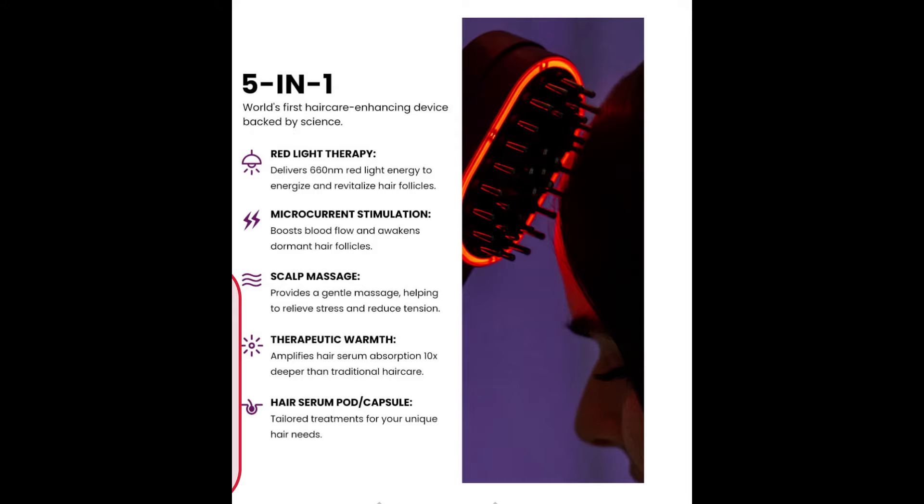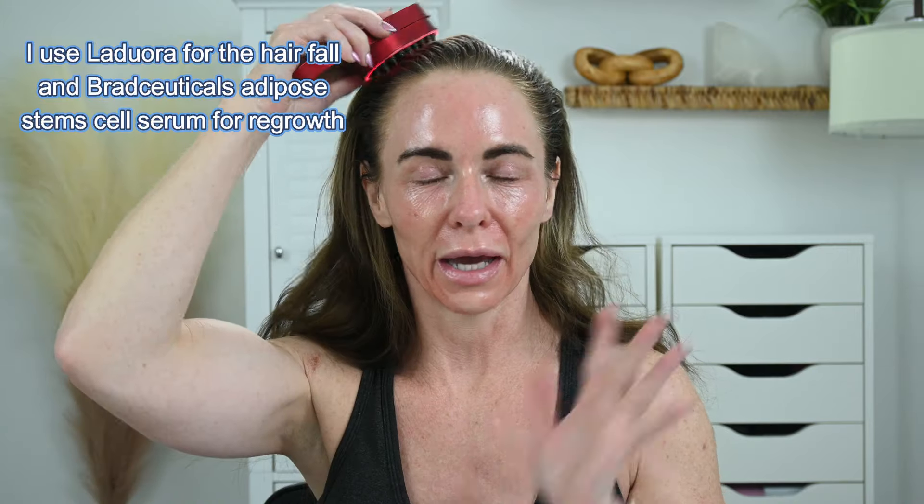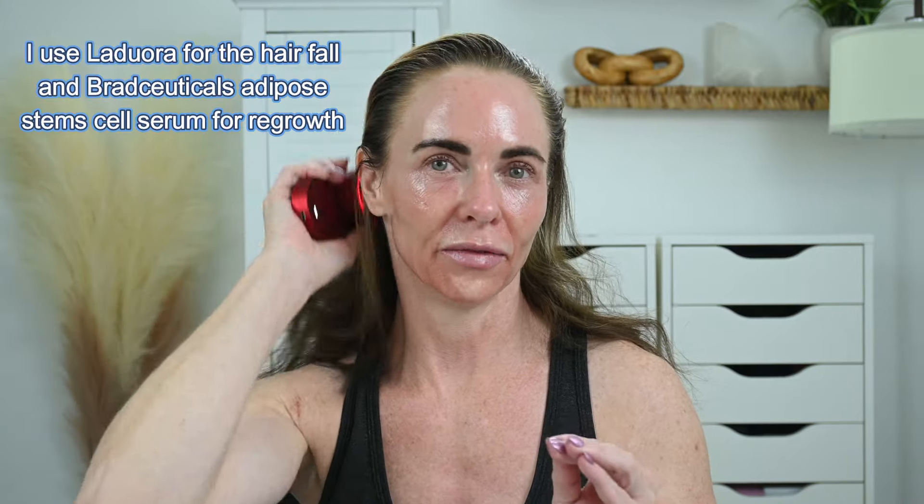This is my Ladiwara microcurrent brush — it's the only thing that has stopped my hair from falling out. It comes with a little pod that puts serum into the hair, and then there's red light and microcurrent. It's been phenomenal at stopping my hair fall and I couldn't find anything else that worked. I'll link this plus my code for it.